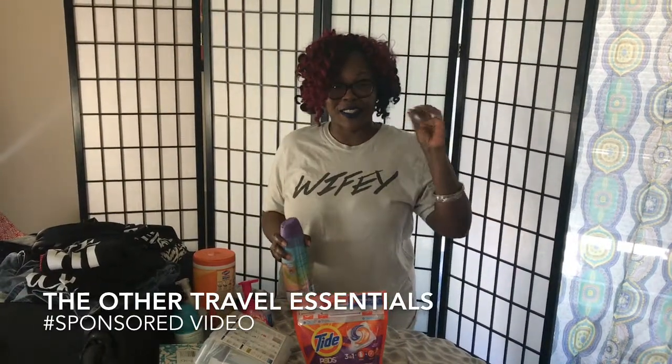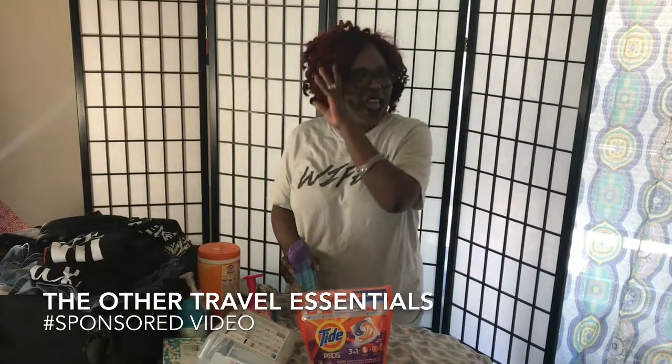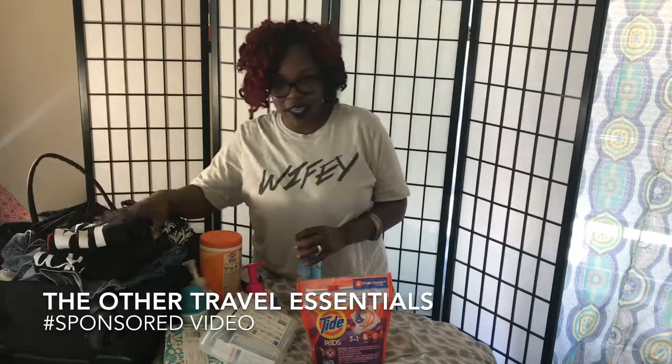Hi, you guys. I am Pamela of stilldatingmyspouse.com, and I am preparing for the summer and the trips that we're going to take as a family. I was trying to think of what can I share with my audience that we really don't even think about. We're always thinking about the suitcase and how to pack a suitcase — there's a million and one ideas out there on how to pack a suitcase. But we fail to think about the other essential needs for traveling.